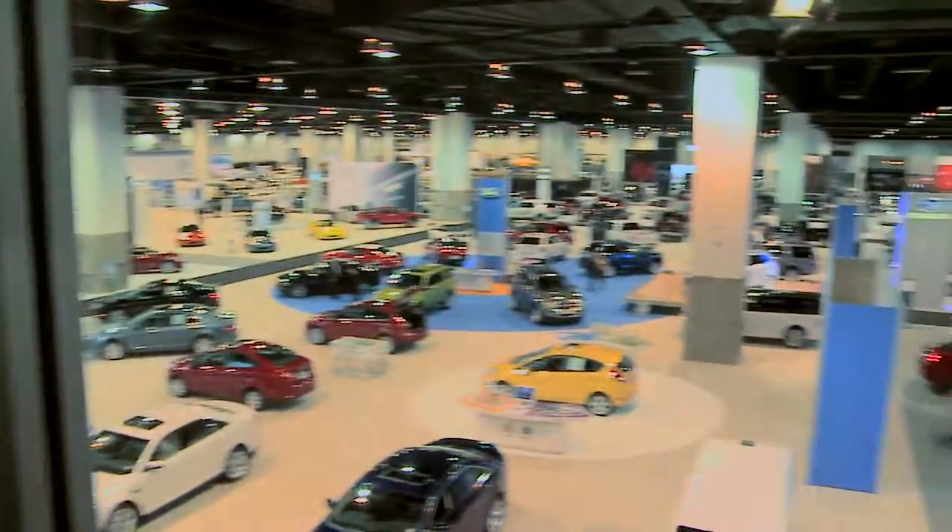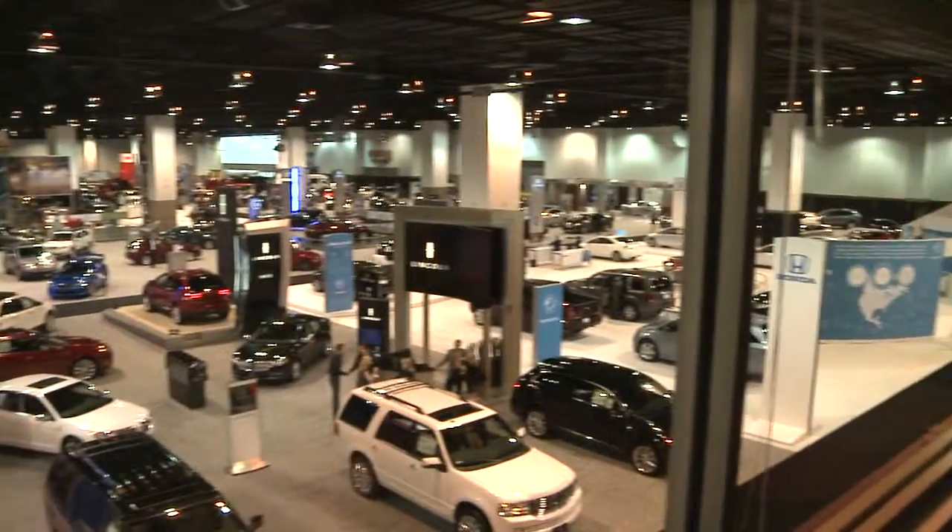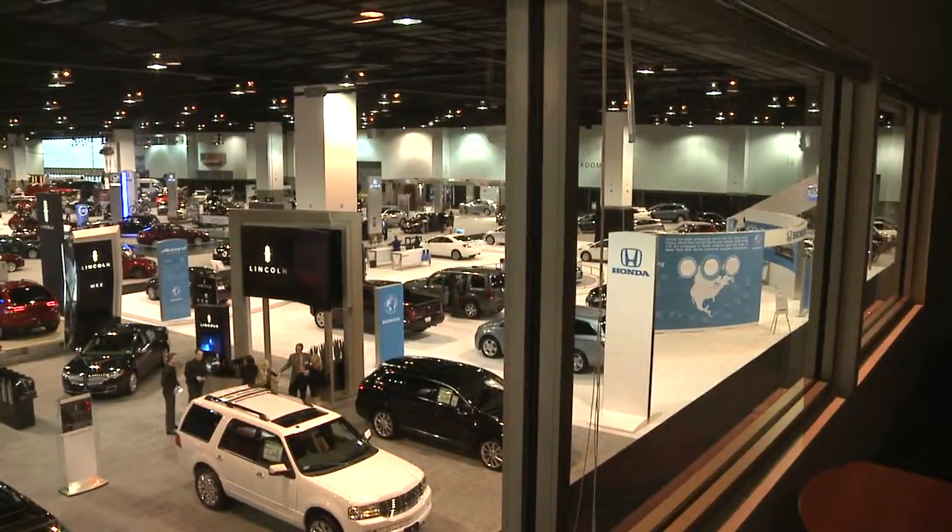There are hundreds of cars lined up all over the convention center, from exotic to green to just everyday get-you-from-here-to-there cars.